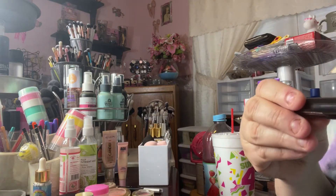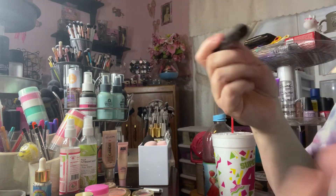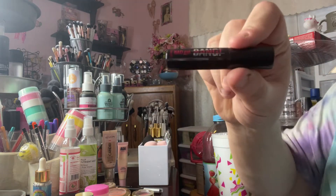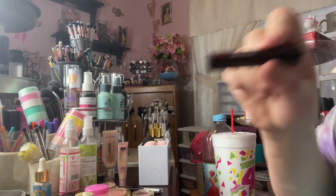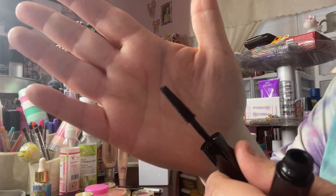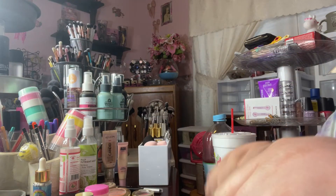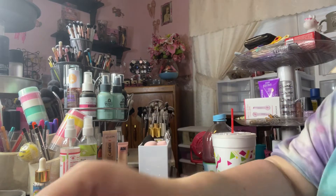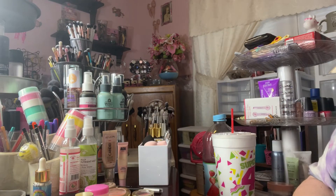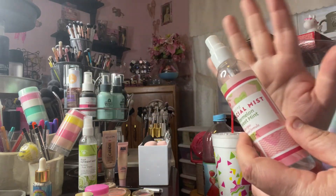I used up the Two Faced Better Than Sex little mini mascara and rolled in the Benefit Bad Gal Bang mini in its place. I love this — I thought Two Faced Better Than Sex was a good mascara, but this is awesome. I love the brush shape of the wand — it's like a little skinny Christmas tree. Such a good formula; this is my new favorite mascara, I absolutely love it.